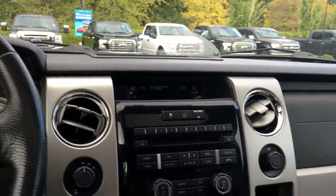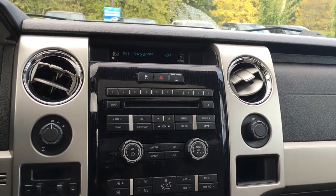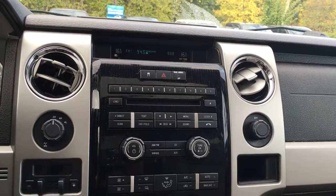The media center is located right beside you, and you have AM, FM as well as satellite radio, a 6-CD changer, as well as auxiliary, USB, and Bluetooth.